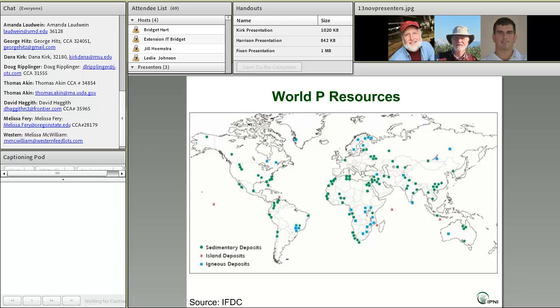This map shows global phosphorus resources. The green dots are sedimentary deposits, and the blue squares are igneous deposits. You can see that phosphate rock deposits are scattered throughout most of the world, but they vary a great deal in size.